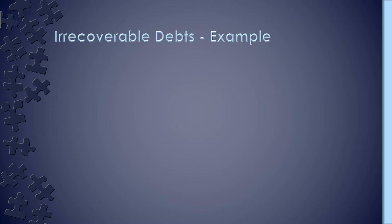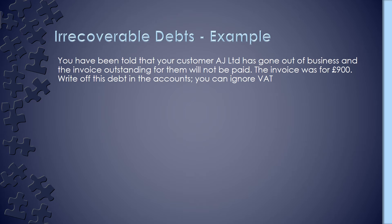So let's have a look at an example for irrecoverable debts. You have been told that your customer, AJ Limited, has gone out of business and the invoice outstanding for them will not be paid. The invoice was for £900. Write off this debt in the accounts — you can ignore VAT.